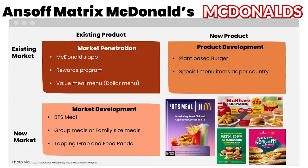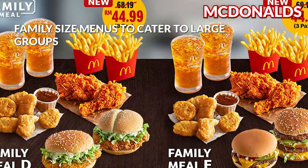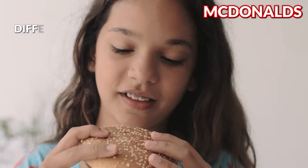Their market development strategy targets specific segments of the market. In order to attract young consumers, they introduced a BTS meal which was very successful all around the world. Additionally, they offer family size menus to cater to large groups. Furthermore, McDonald's partners with food delivery services like Grab and FoodPanda, so they can deliver orders where McDelivery doesn't exist.